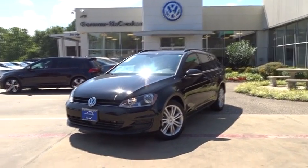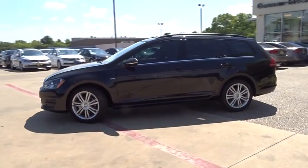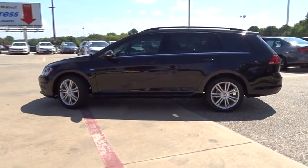The 2016 Volkswagen Golf. It's the original fun-to-drive hatchback. Drive one today. Here are some of this vehicle's great options.